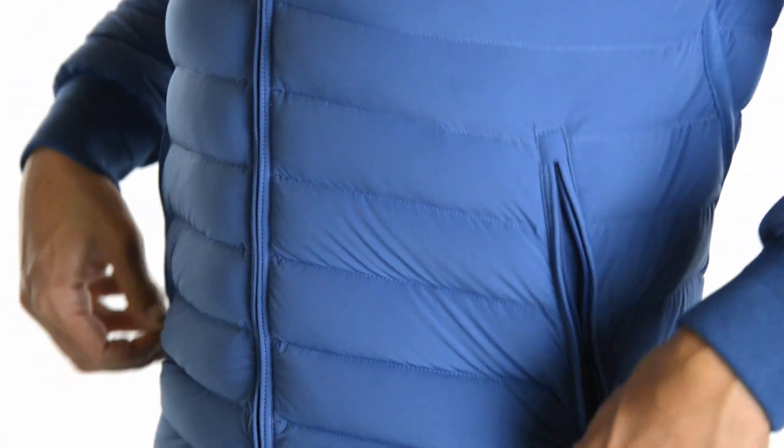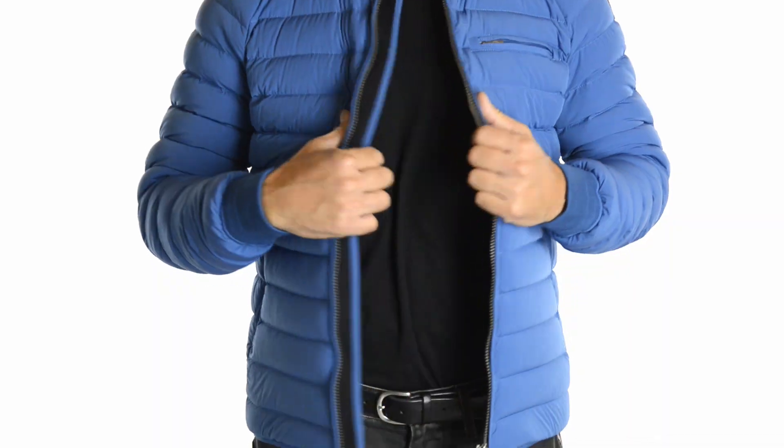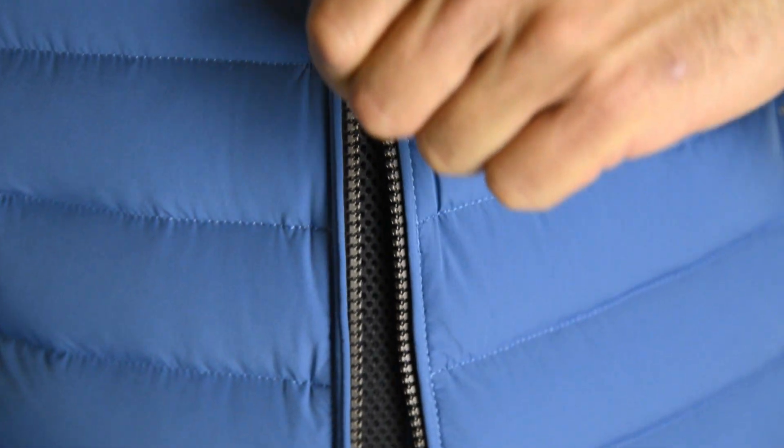The jacket features two zippered front pockets, one horizontal chest pocket, and two inner pockets that offer a great deal of storage space. It also has underarm vents for breathability and a two-way front zipper.